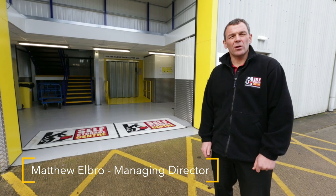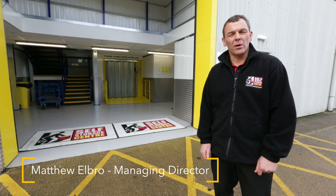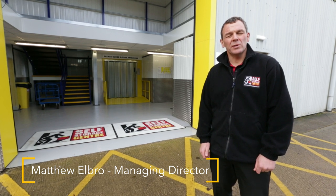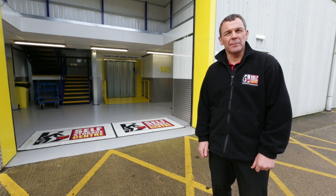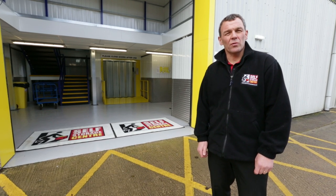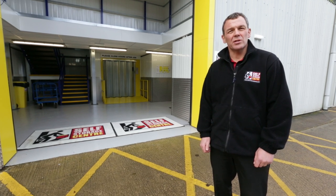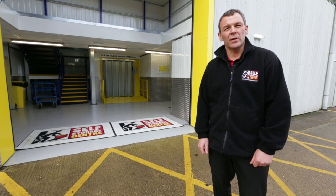Hi, I'm Matt. You'd like to know what size unit you need. I'd like to answer that for you, but I don't know what you have to store or how much space you need in your unit to move items in and out. I suggest you come and visit Oxford South Storage Centre to view all the different size units we have. But to get you started, I've put a short guide together for you. Come on in.